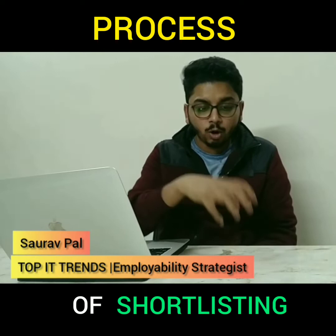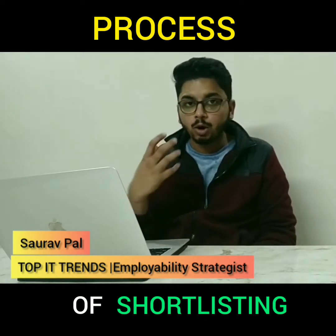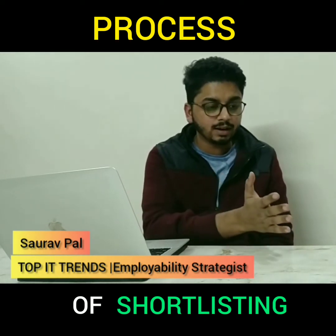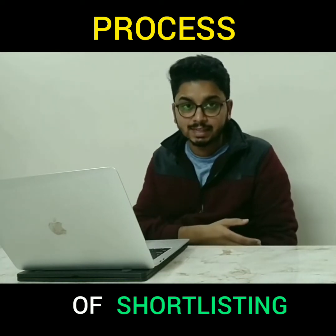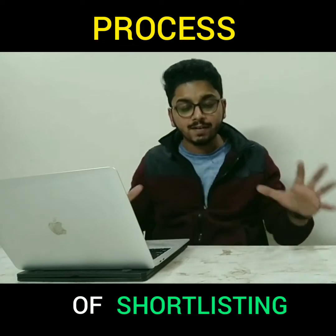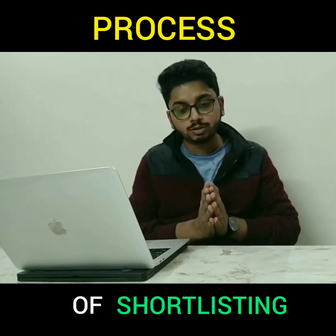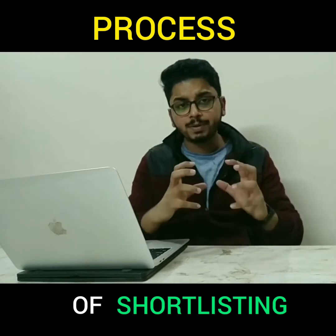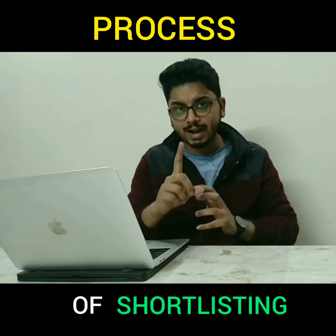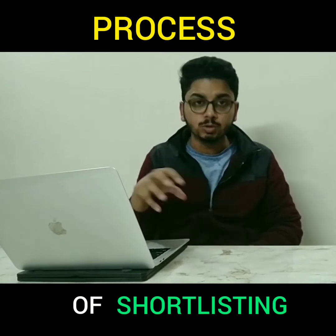In all these processes, all major companies — whether they are a startup, a middle-sized company, or a big MNC — follow and use certain tools also known as ATS tools. Your first point of contact and the first point of tracking happens with those tools.